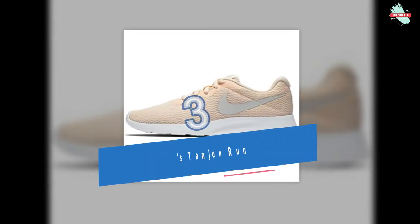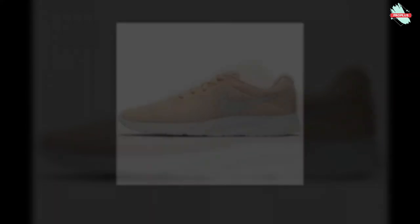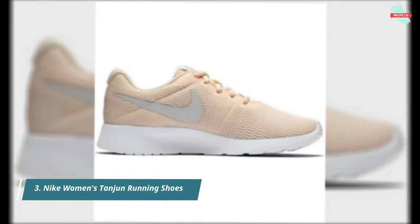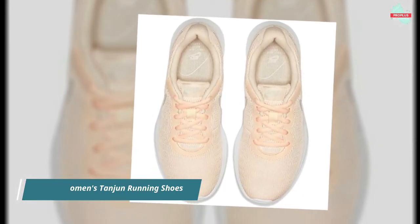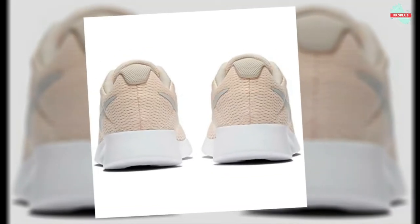Next at number 3 is the Nike Women's Tangent Running Shoes. The Nike Tangent Women's shoe offers breathable comfort and maximum flexibility thanks to its lightweight upper and cushioned midsole. The breathable fabric upper offers a natural fit, and the foam midsole provides a lightweight fit and long, durable cushioning. The deep flex grooves in the sole guarantee maximum flexibility.